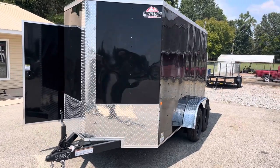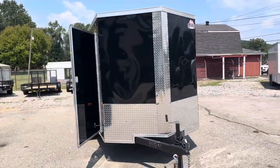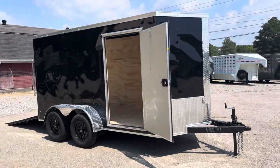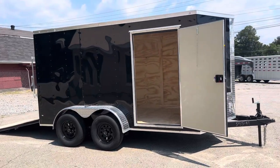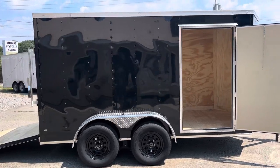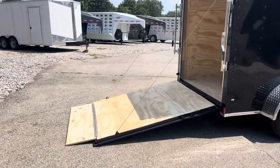This is Klein Quality Trailers in Gurley, Alabama. We have our rock-solid 6x12 tandem axle enclosed trailer. This has the RV side door, 3,500 pound axles with electric brakes on both axles, and the heavy-duty ramp door with the clearance flap.